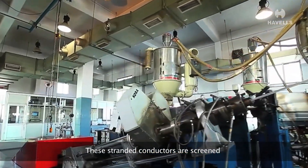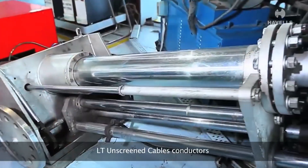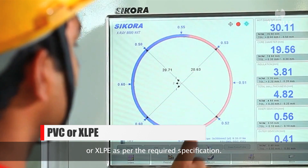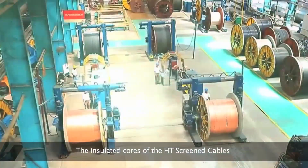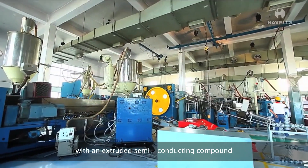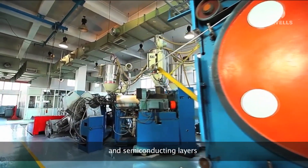These stranded conductors are screened with an extruded semi-conducting compound. Both HT screened cables and LT unscreened cable conductors are insulated with either PVC or XLPE as per the required specification. The insulated cores of the HT screened cables are once again screened with an extruded semi-conducting compound. Havells' triple extrusion process ensures perfect bonding of insulation and semi-conducting layers.